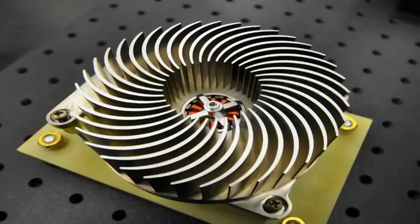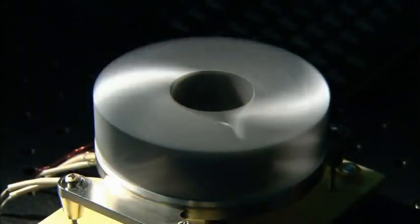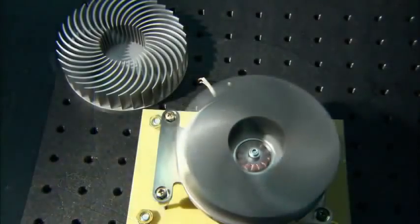Researchers at Sandia National Laboratories have developed the Sandia Cooler, a novel heat transfer technology based on an impeller design. This new compact, rugged architecture allows for vastly improved efficiency, and it's quiet and resists dust fouling.